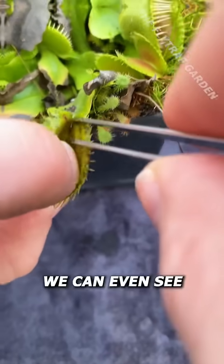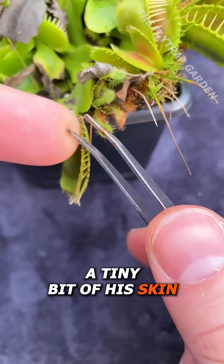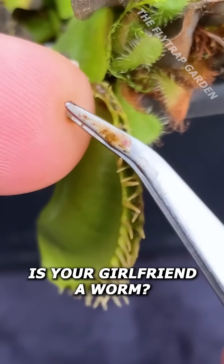And just to prove it, we can even see a tiny bit of his skin at the bottom. Is your girlfriend a worm?